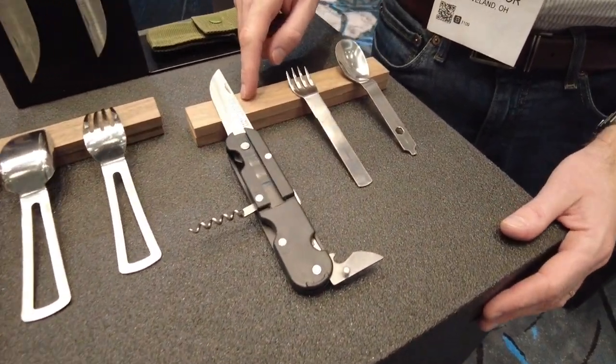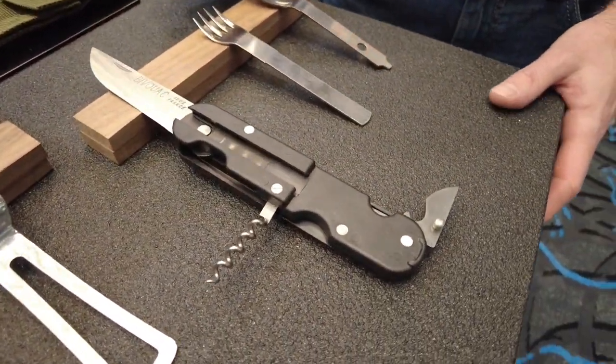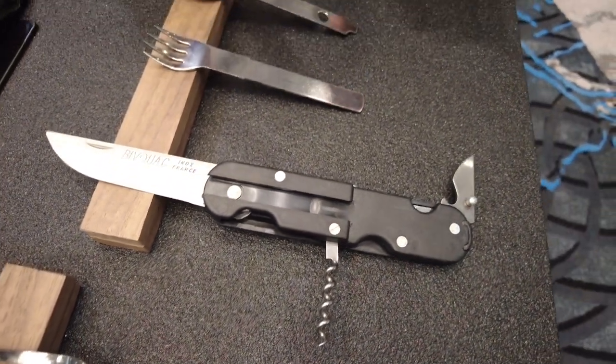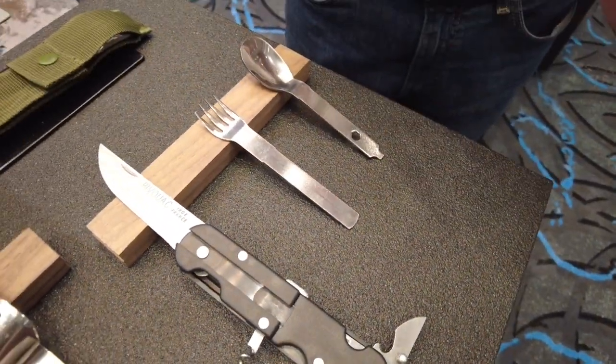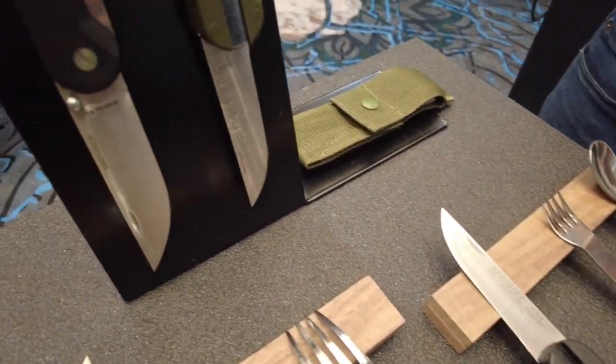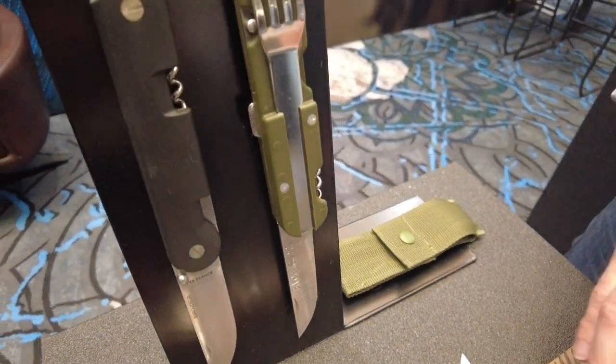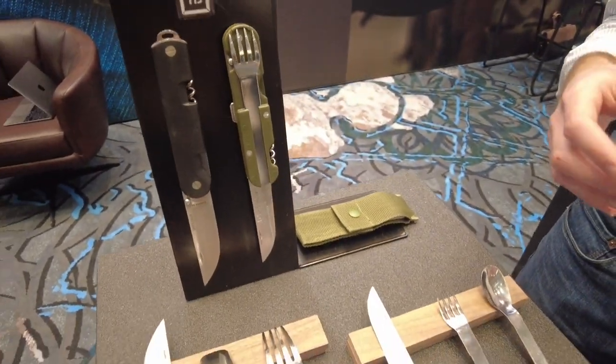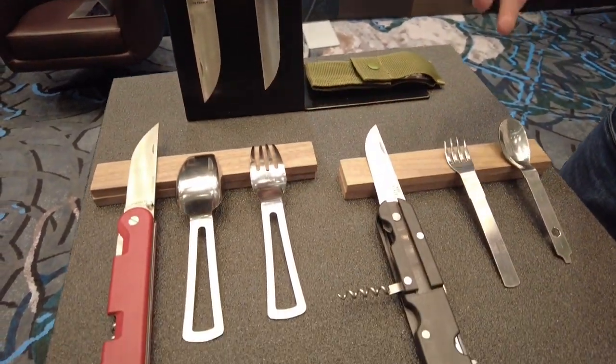It started out with this model called the Bivouac. The French army wanted something pretty low-tech that was lightweight, robust, reliable, and pretty inexpensive. So we developed the Bivouac — a knife they could rely on every time they would leave base or need to have a meal throughout the day.